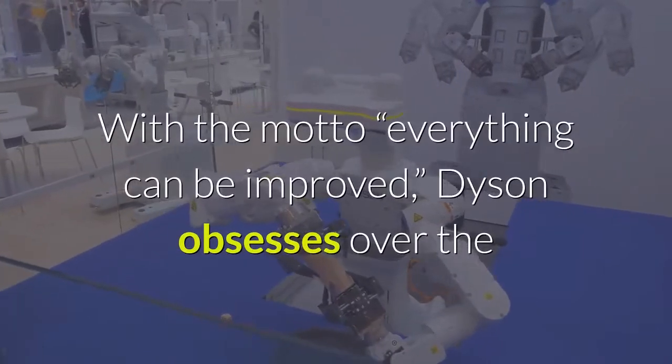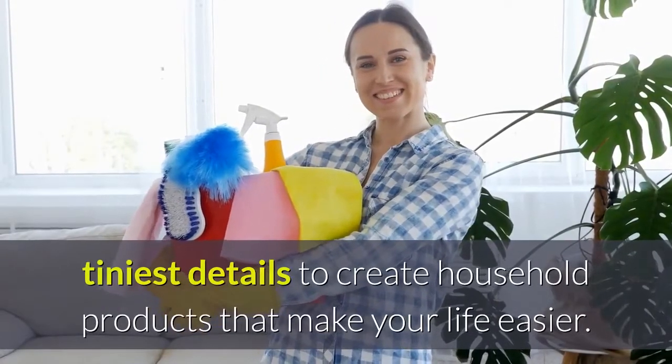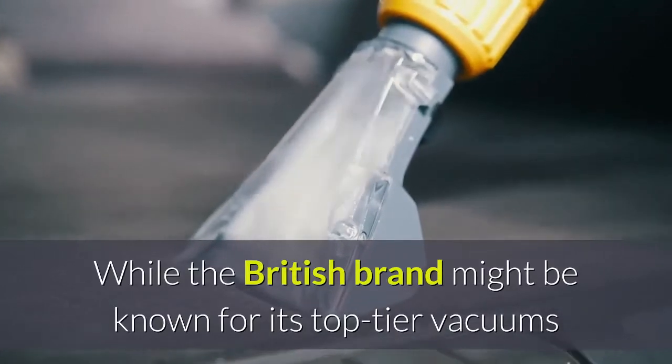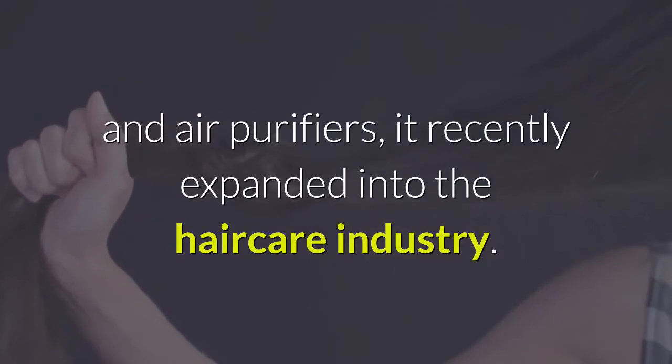With the motto 'everything can be improved,' Dyson obsesses over the tiniest details to create household products that make your life easier. The fact that Dyson's wares are elegant enough to leave out is a bonus. While the British brand might be known for its top-tier vacuums and air purifiers, it recently expanded into the haircare industry.